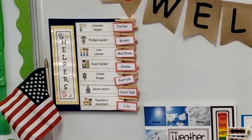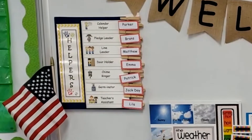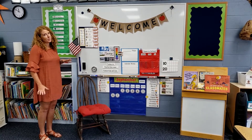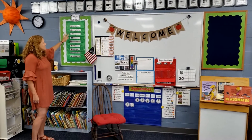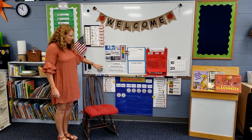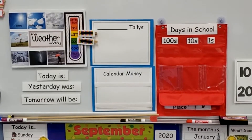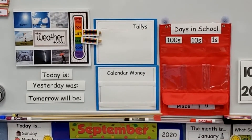We'll talk lots more about that on the first day of school. We have a calendar helper, a pledge leader, a line leader, a door holder, a chime ringer, a germinator — you're going to help us squirt some hand sanitizer on our hands sometimes — and teacher's assistant. That's a special job! Then we have our schedule so we'll talk about what we're going to do each day. During calendar time, we're going to talk about the number of days we've been to school, counting all the way up to our 100th day of school.